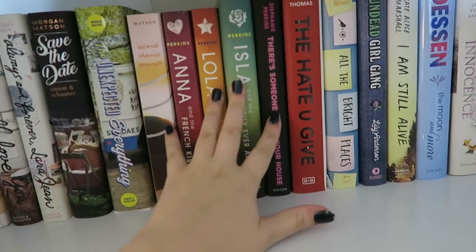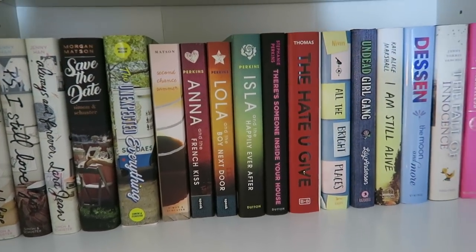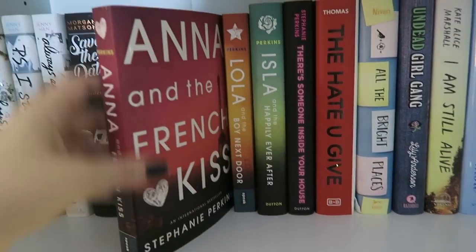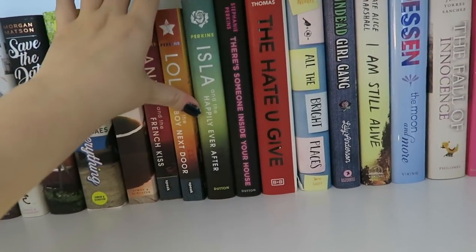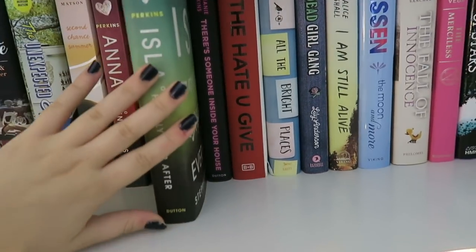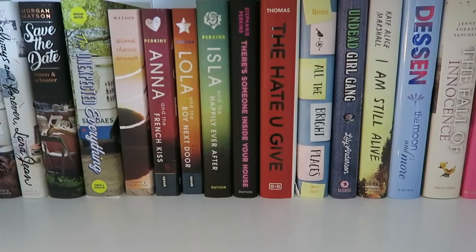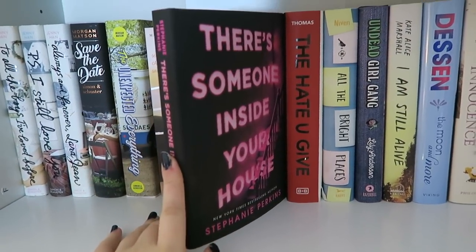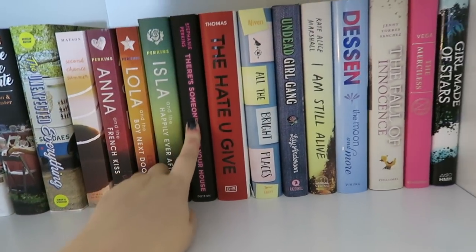Next we have some Stephanie Perkins books. I know the Anna and the French Kiss series is kind of tired and a lot of people don't even like it anymore, but I still really enjoy it. That consists of Anna and the French Kiss, Lola and the Boy Next Door, and Isla and the Happily Ever After. I just find this series to be super fun to reread. I also have There's Someone Inside Your House, which is by Stephanie Perkins — it's kind of like a thriller, and I wanted to have more thrillers for the Halloween season coming up.